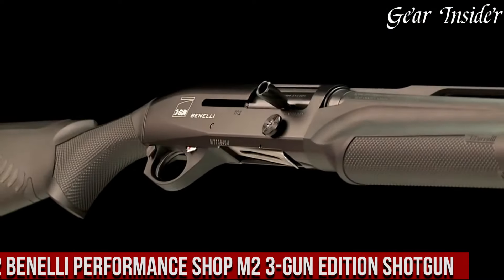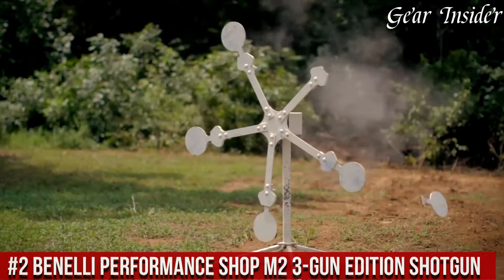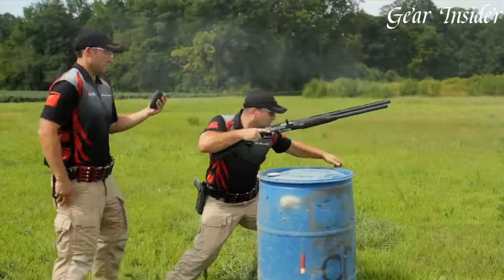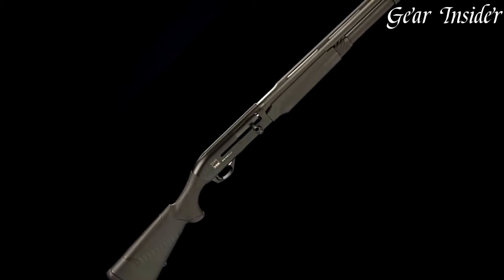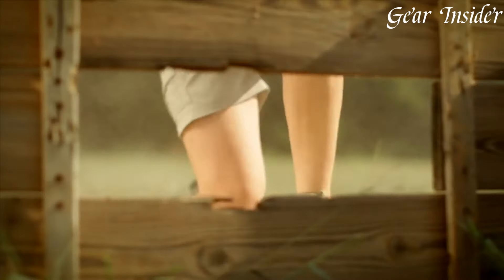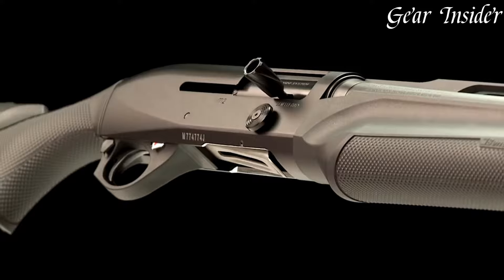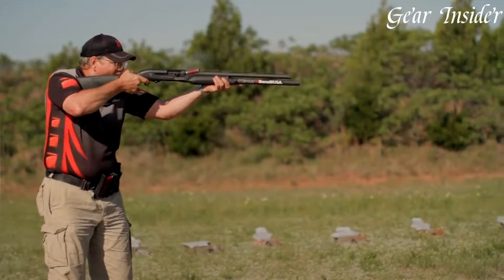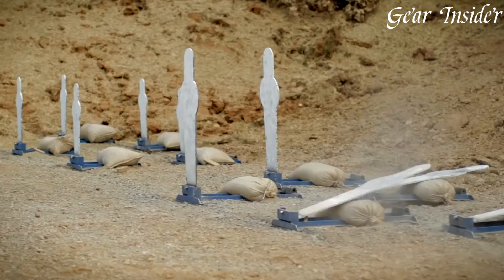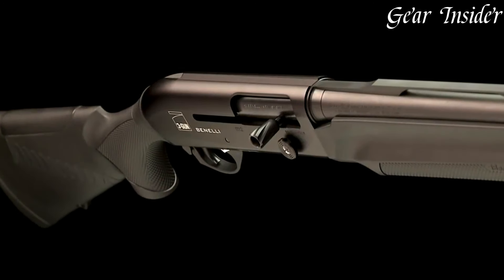Number 2: Benelli Performance Shop M2 3-Gun Edition Shotgun. A competition-ready powerhouse that combines speed, reliability, and precision for the most demanding shooters. The M2 3-Gun Edition is purpose-built to excel in the fast-paced world of 3-Gun competitions. With its optimized design and enhanced features, this shotgun is a force to be reckoned with on the range. The M2 3-Gun Edition features a lightweight and rugged synthetic stock with a comfortable pistol grip, providing exceptional control and maneuverability. Its oversized bolt handle and bolt release allow for lightning-fast reloads, while the extended tactical-style magazine tube ensures ample ammunition capacity.